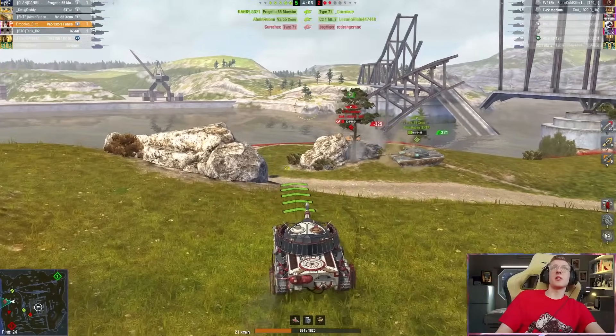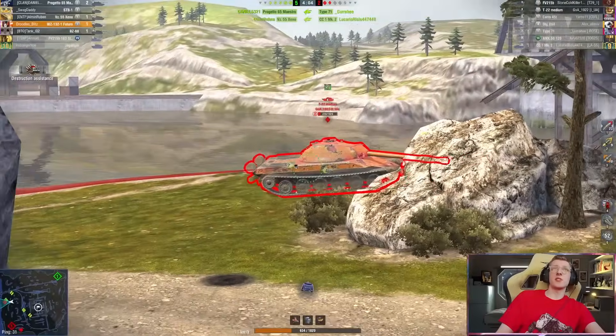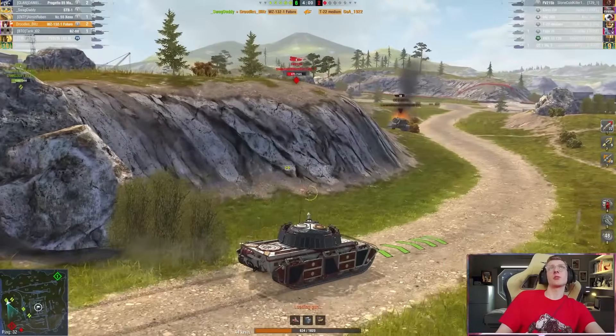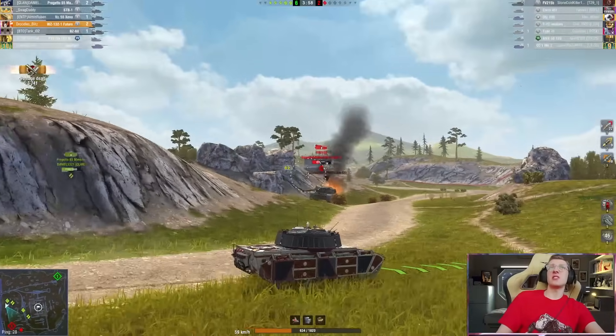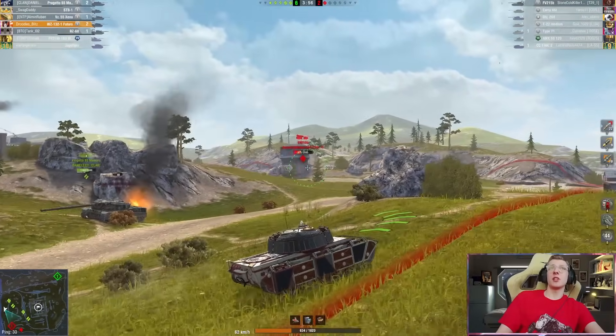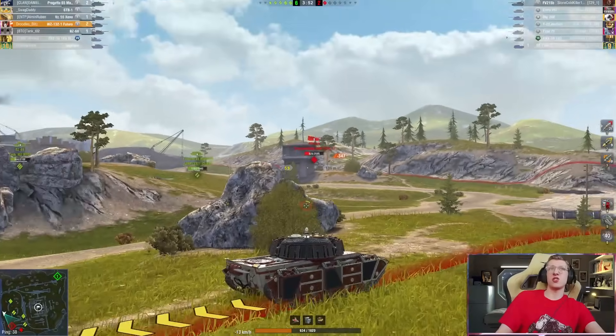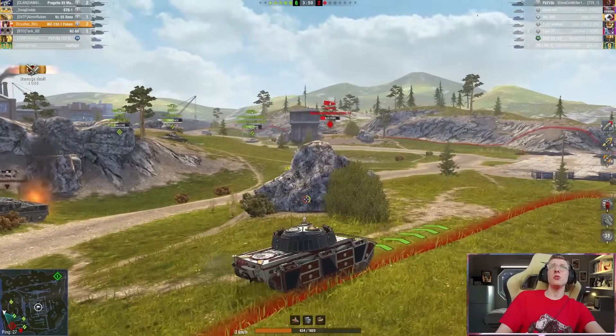The reverse speed, honestly, is the biggest buff out of the bunch. Don't get me wrong, the DPM is nice, but the fact that I can just reverse at 28 kilometers per hour is insanely good, and you don't realize how good it is until you need it and you're like, oh, I'm able to just get back in position. Look at that — that's hugely important.